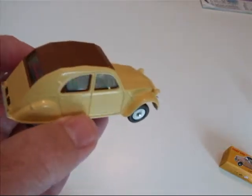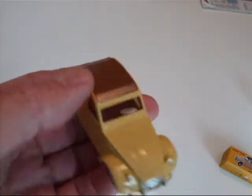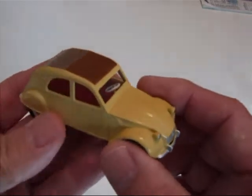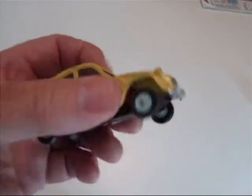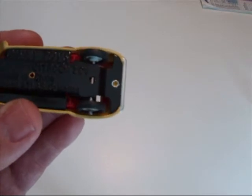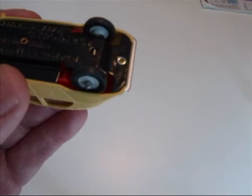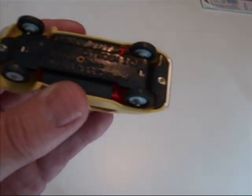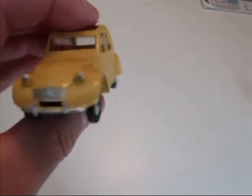Actually I was impressed with the detail. Somebody that didn't know better would probably think this was a real Dinky toy until you read the base plate — it says Dinky Toys Citroen 2CV Made in China, Editions Atlas, Copyright Mattel. That kind of spoils the whole effect right there.